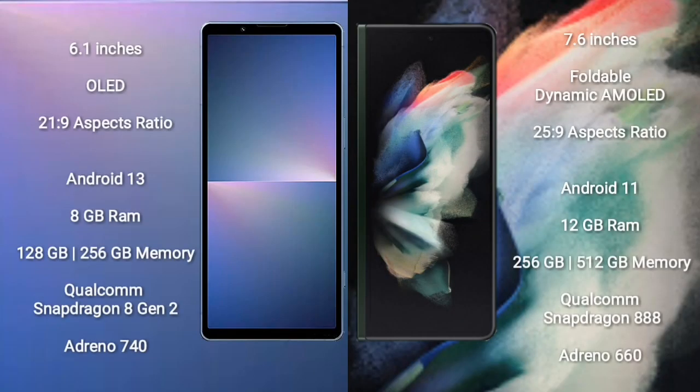Sony Xperia 5 Mark 5 comes with a 6.1-inch OLED display and aspect ratio 21:9. Samsung Galaxy Z Fold 3 comes with a 7.6-inch foldable dynamic AMOLED display and aspect ratio 25:9.